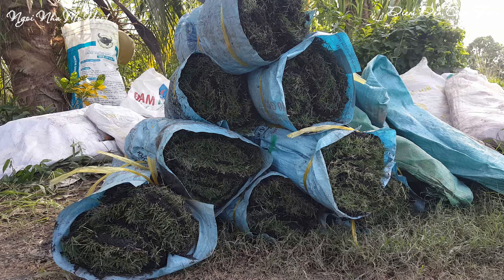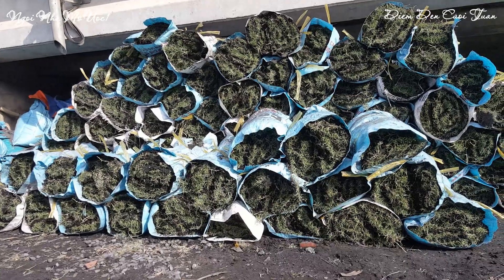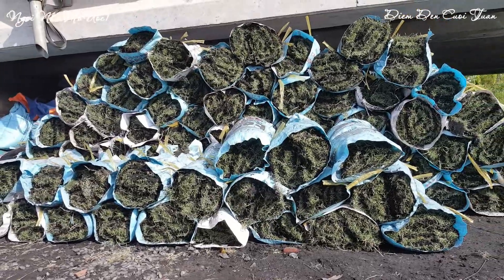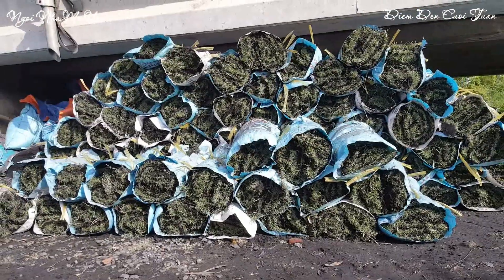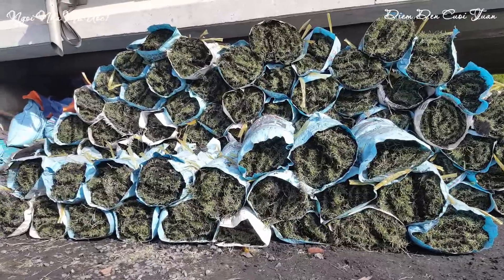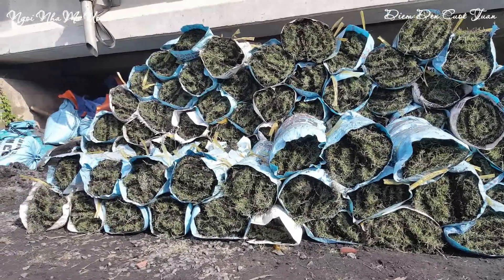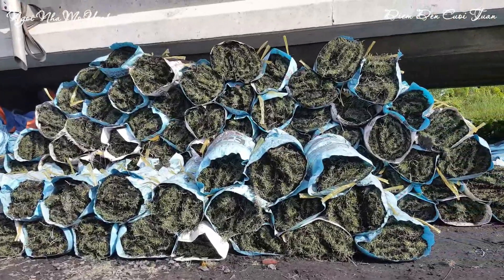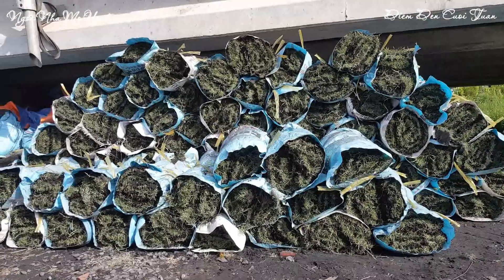This is a product that has been used for 25 to 30 days. We have to do the work in the city. We are here in the city of Hồ Chí Minh to make the work of the city.